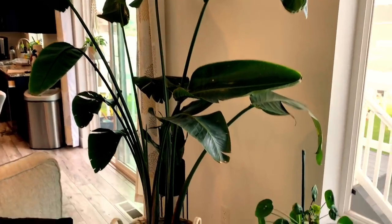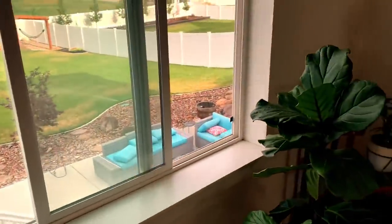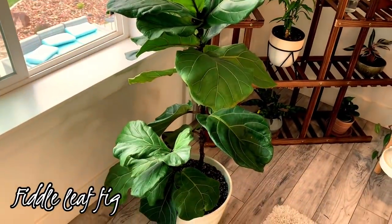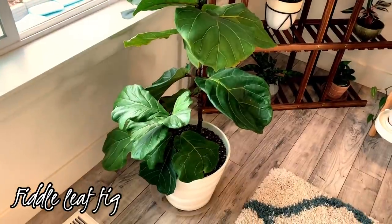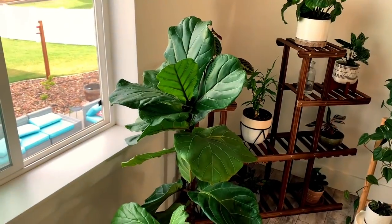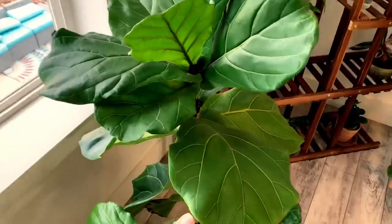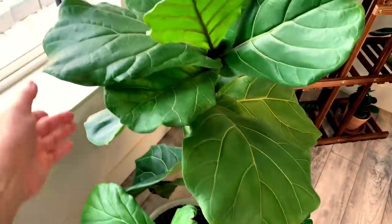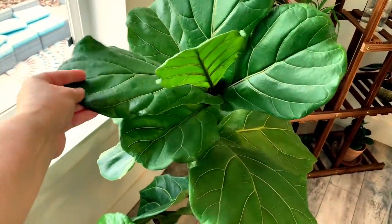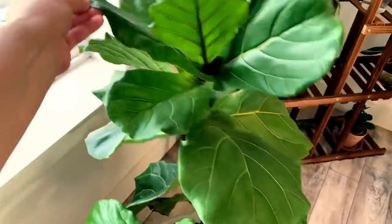Moving on from this corner, let's head over to the corner over here where it starts with my fiddle leaf fig. This was another plant I got pretty early on in my journey. I almost killed it, but ever since it has been doing just fine. I've found that it's good to not move it around a whole lot. It likes being around other plants, and you kind of want to be a little rough with it to make those branches strong.